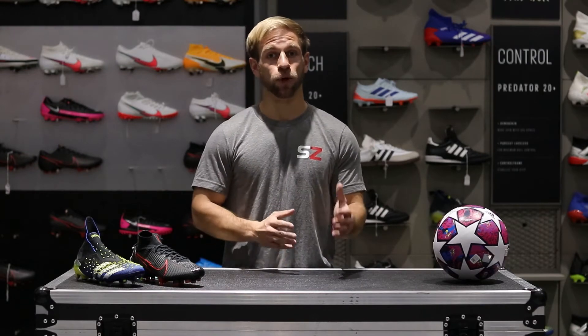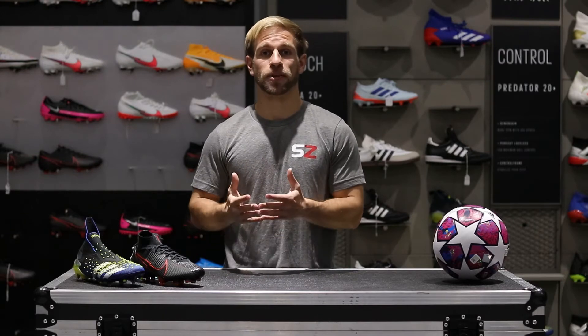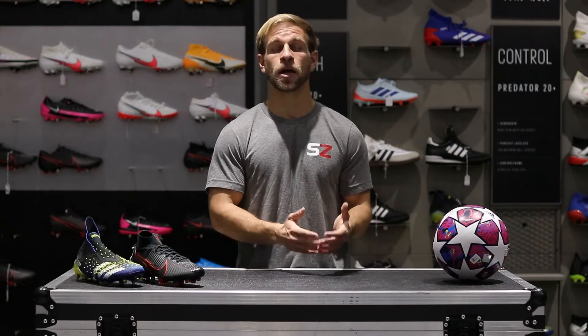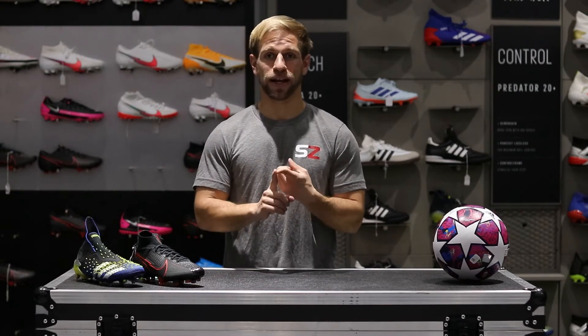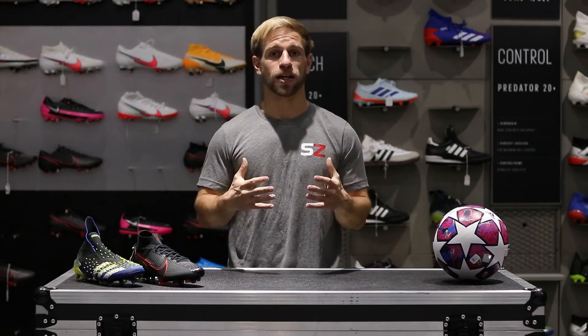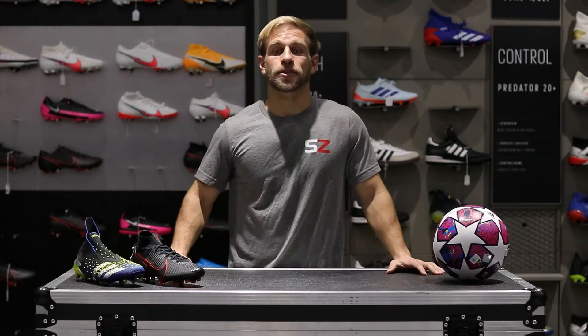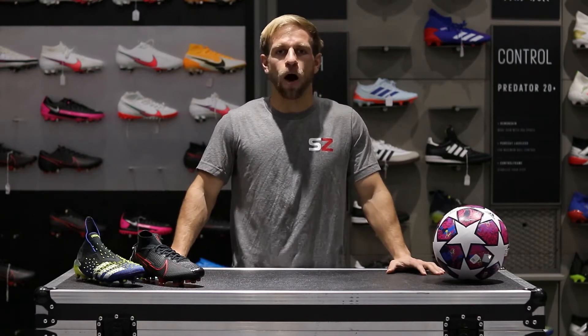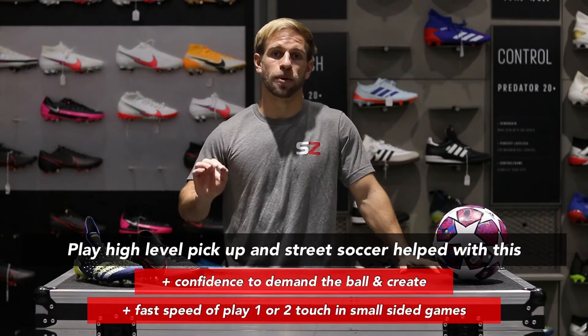Looking back at my first tryout at NJIT, the team was already full, so to break in I would have had to be obviously good enough to start and contribute right away. I was on time, I always hustled and focused on the next play, and whenever I made a mistake I tracked back to help. But where I let myself down was not being as efficient and effective as I could have been, and I hid a little too much — I didn't demand the ball enough. Those were the two things I worked on during the winter going into my next opportunity.